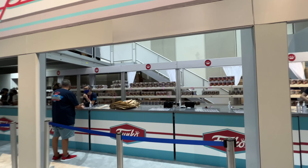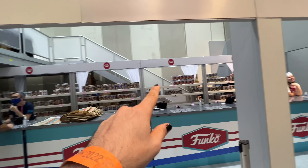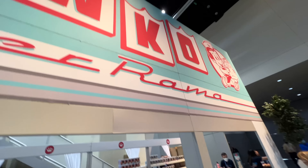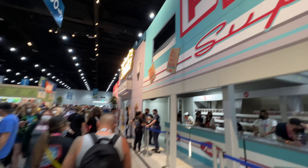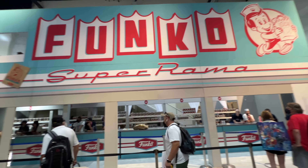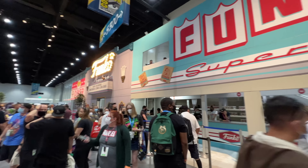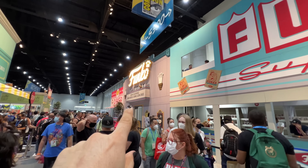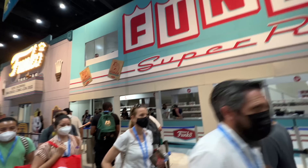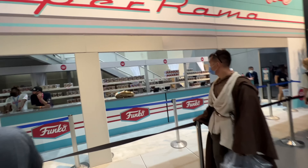So many cool things. I love this Maximoff pop — it is absolutely amazing. And look at that, we have Silk, we have He Who Remains, we've got the He-Man pop going on there. I just saw this graded War Machine pop too, this thing is awesome. As you can tell, there's a lot of stuff happening here at the Chalice booth during San Diego Comic-Con 2022.